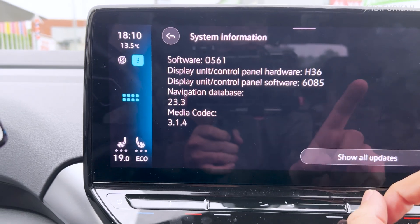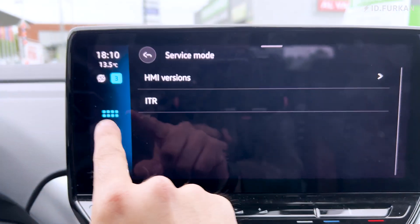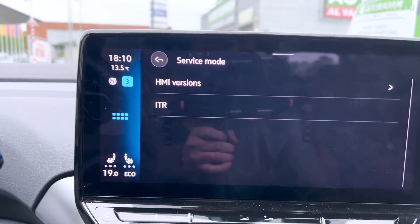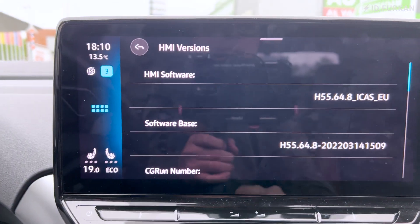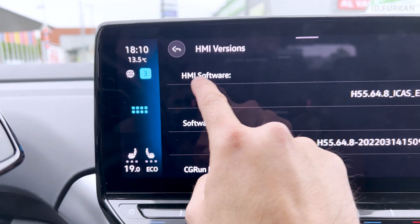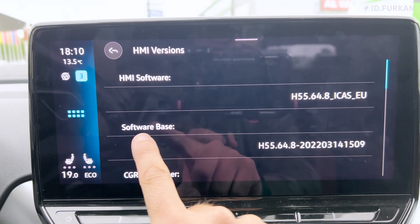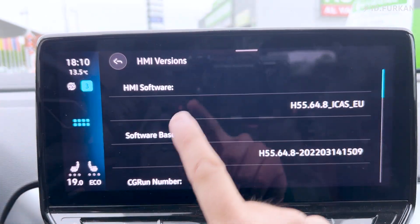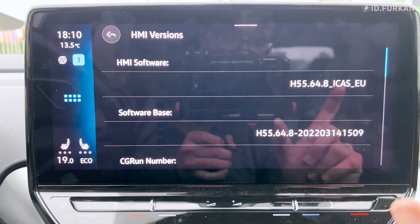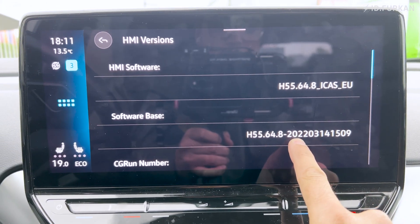The third interesting bit: the old method of holding the home button to check for updates is gone — not anymore. This screen shows information about the HMI, the human machine interface software, and if you scroll down you can see the base touchscreen software version, signed off on the 14th of March 2022.